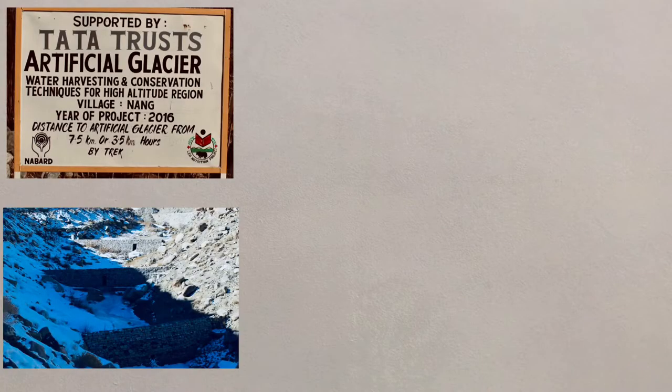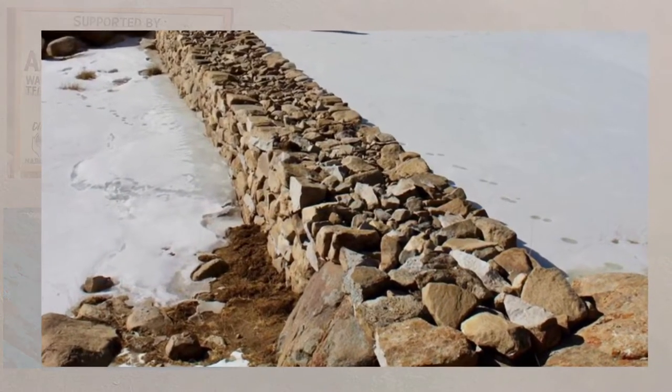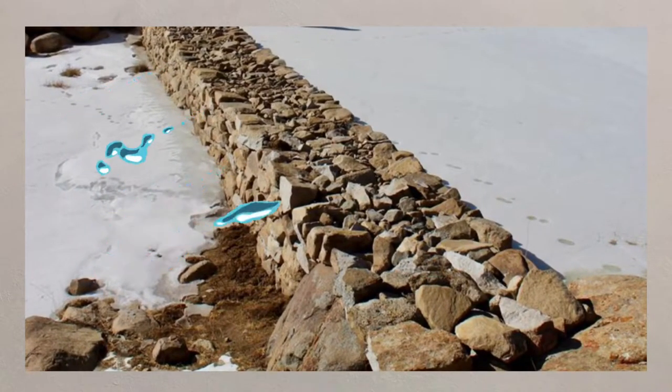Collecting water behind embankments and allowing it to freeze creates small, artificial glaciers, which can then melt in the spring, helping to maintain water supplies.